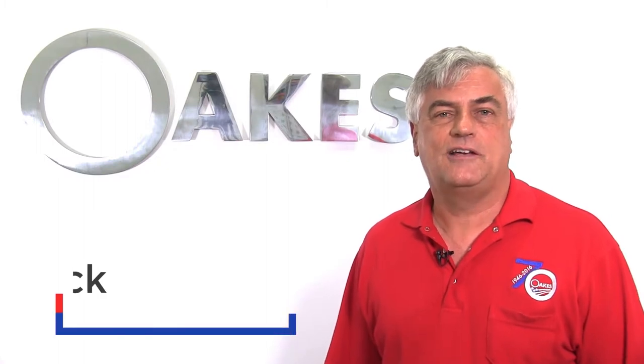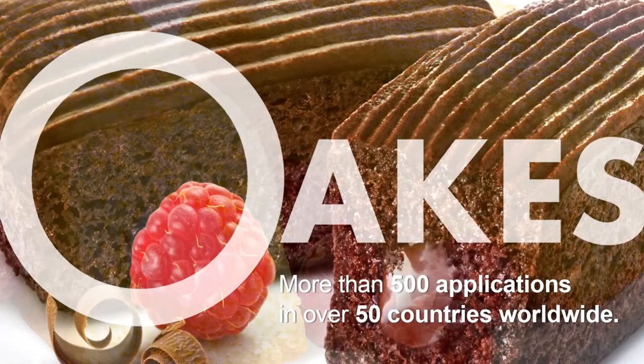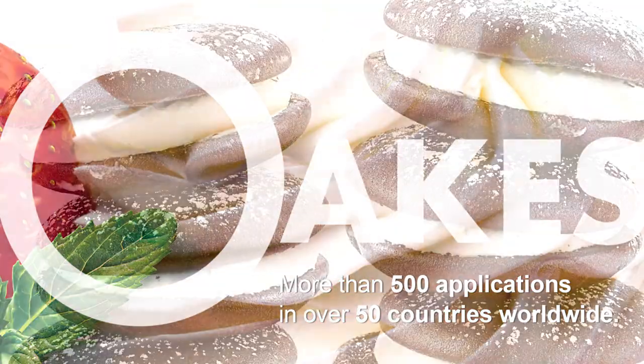Since 1946, Oaks has supplied the wholesale baking industry with continuous mixing, depositing, injecting, and icing equipment. Our equipment is used for over 500 applications in more than 50 countries worldwide.